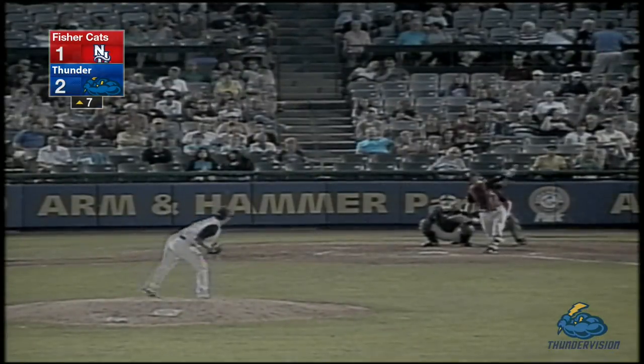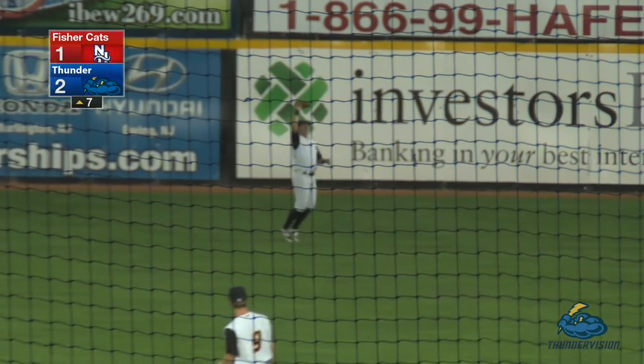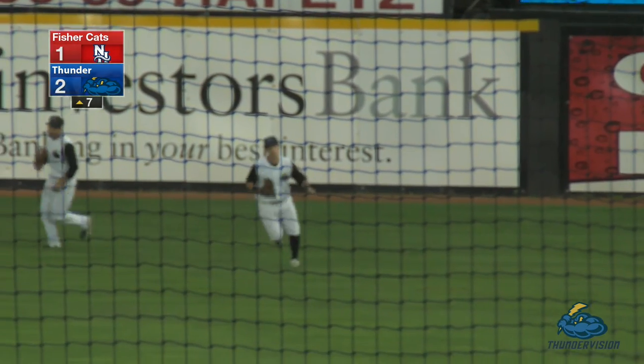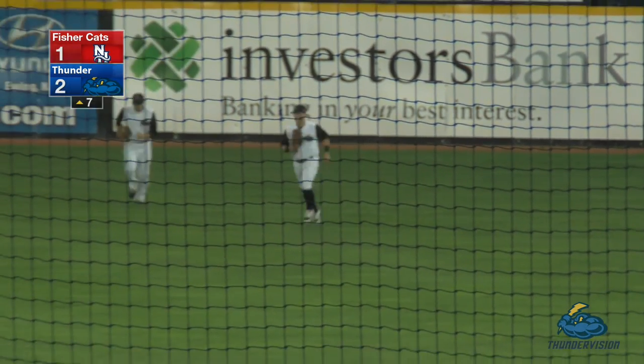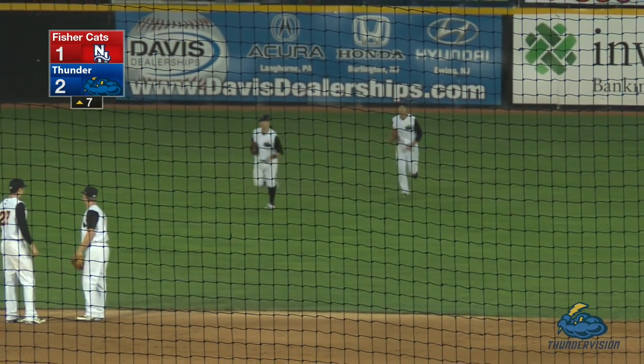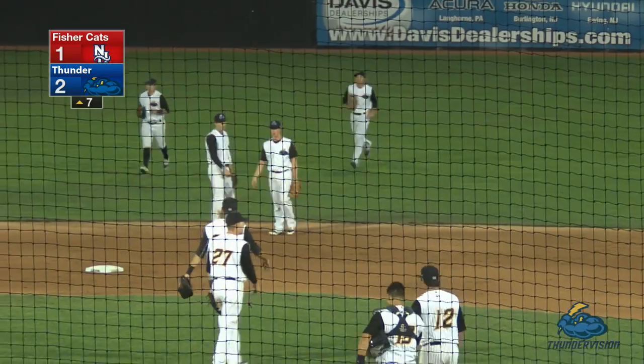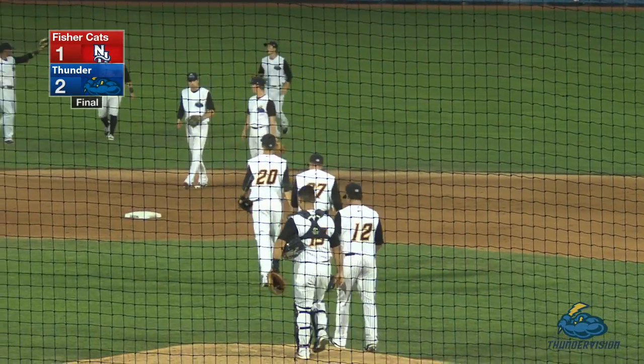The 1-1 pitch — swing and a fly ball lifted to center field. Mark Payton is over, Mark Payton is there, he makes the grab. This one goes down as the shortest ball game in Armond Hammer Park history in terms of seven-inning efforts, and the Thunder with a complete game effort by Caleb Smith have taken game one of this doubleheader.